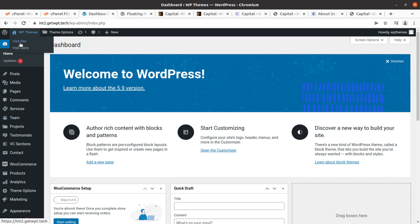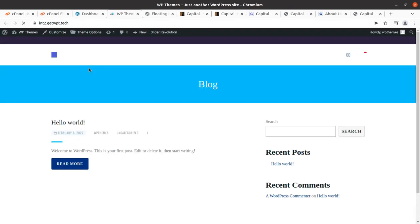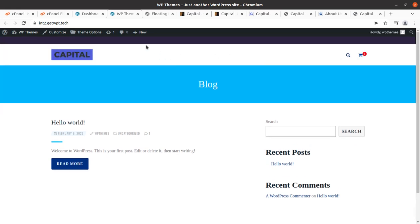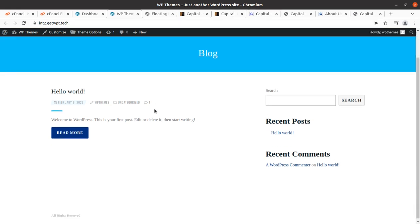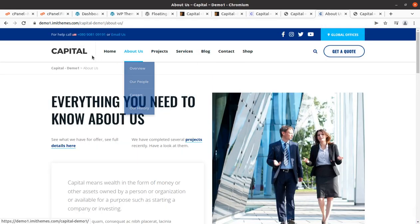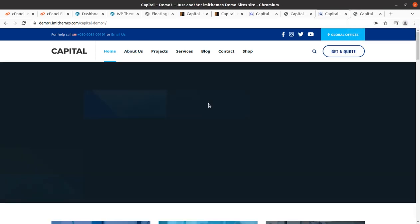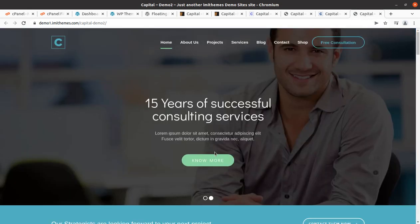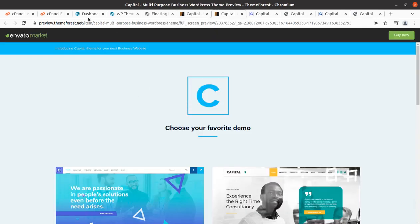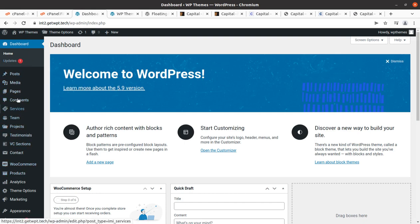We can take a look at our website now with the theme and all plugins installed. This is the look of the website — it is using the Capital WordPress theme and it is clean and clear, but it doesn't have any content yet. At this stage we need to import a demo content set so we may create a website like any of the showcase examples. These are really wonderful corporate websites. Let us proceed towards importing the demo content — come back to the dashboard.